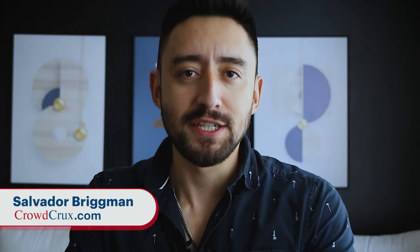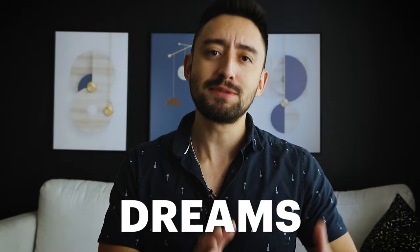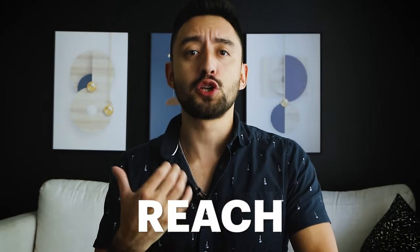What up, what up? Salvador Brinkman here. Welcome back to the Crowdfunding Demystified YouTube channel. On this channel, we talk about getting a new product into the world, how to demystify crowdfunding so that you can raise funding for your dreams and your passions, and you can actually impact the world for the positive and reach your full potential as a creator, an inventor, an artist, a designer, someone who's really trying to make a mark on the world.